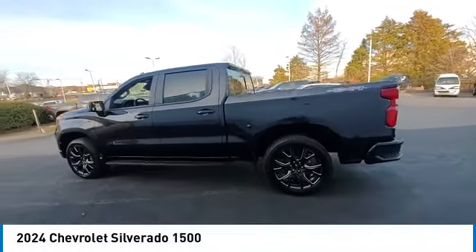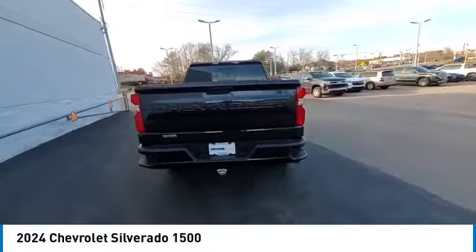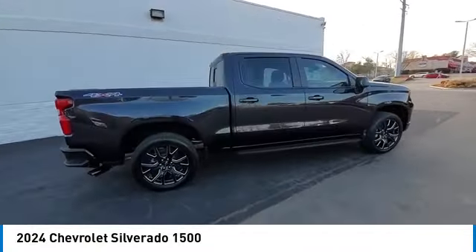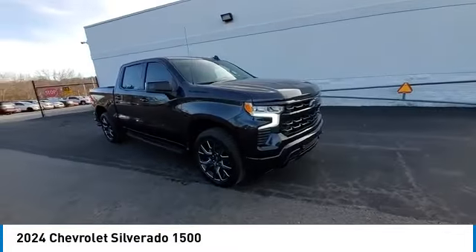You are going to love the 2024 Silverado 1500. The Chevy Silverado 1500 has the lowest cost of ownership of any full-size pickup. This vehicle has less than 100 miles.